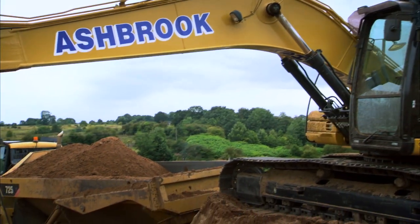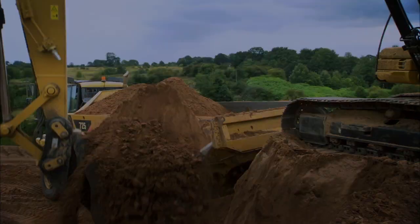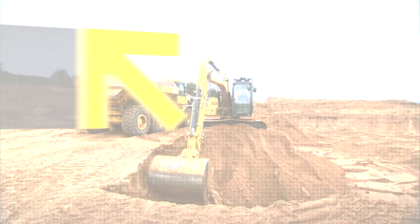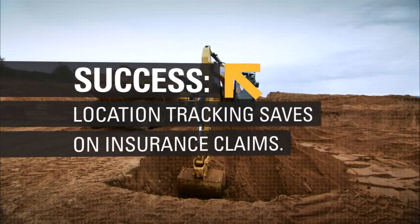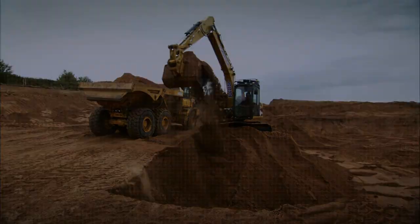They can monitor what each operator is doing on each machine at any given time, so I think it's a valuable thing for a customer to have. When we're digging for cables or underground services and we've had a cable strike, the main contractor will come on and say I know your digger went through that cable on that day. We can honestly go back to them and say, look, our machine was not in that area on that day or at that time. Here's the proof on screen. We haven't done it. Thousands of pounds saved in insurance claims.